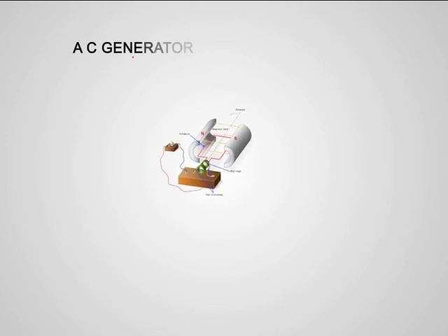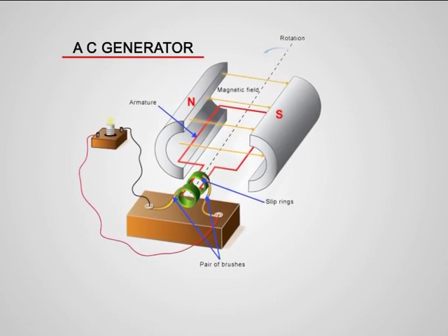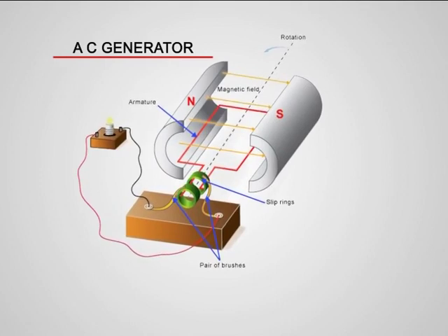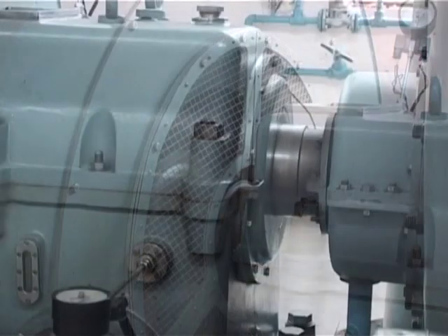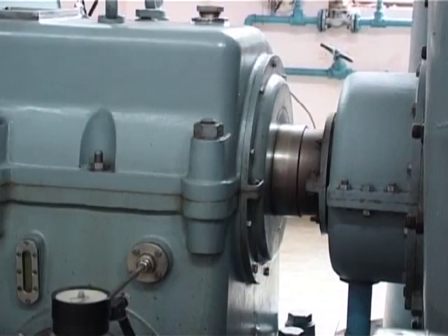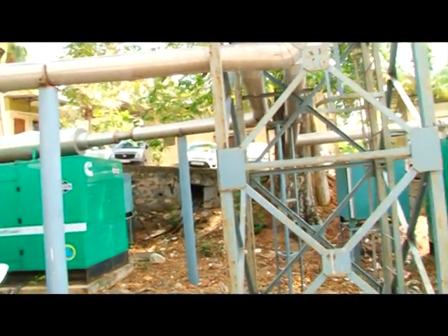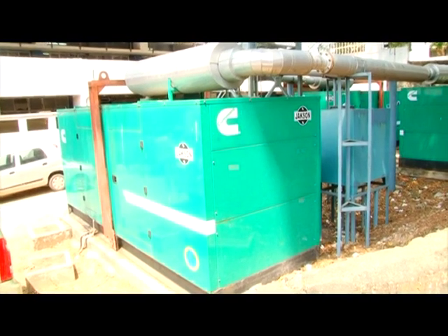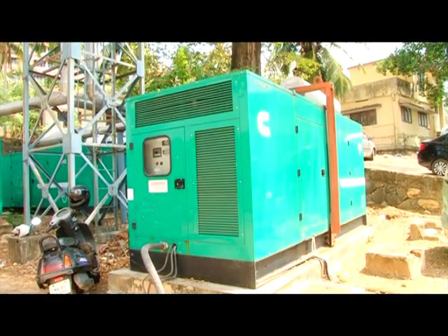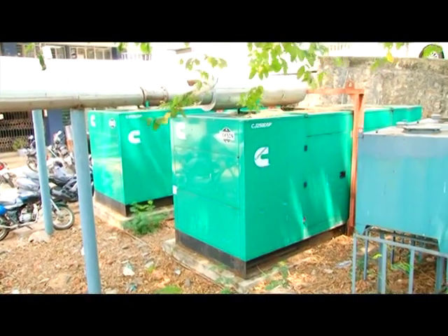Do you remember having learnt how electricity is produced? Is it not by making use of electric generators? Do you know from where we are getting the energy required for driving these generators? You might have seen generators of different sizes working in shops, houses, etc. But the generators used in cinema theatres, convention centres, etc. are of a bigger size.